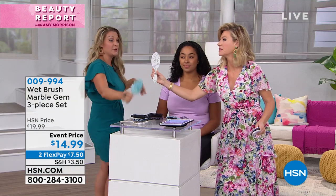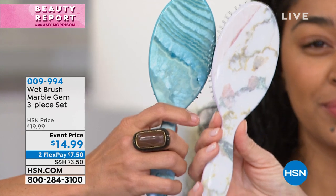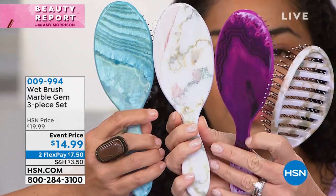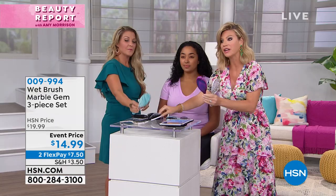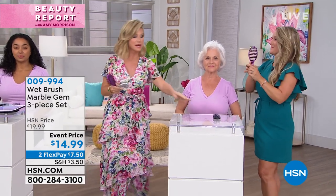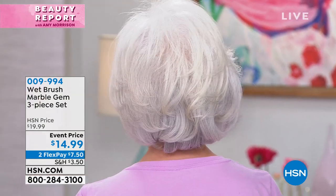You're not getting just one brush — you're getting the set of three. There's the teal, the taupe — which is that marble white effect — and the purple. How beautiful they look. You receive the original Wet Brush, which normally retails for around $15. We're also including the blow-dry brush, which allows you to dry your hair 50% faster. And then you get the mini travel Wet Brush as well. So again, you're covered.